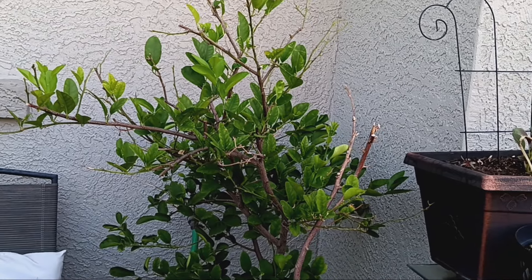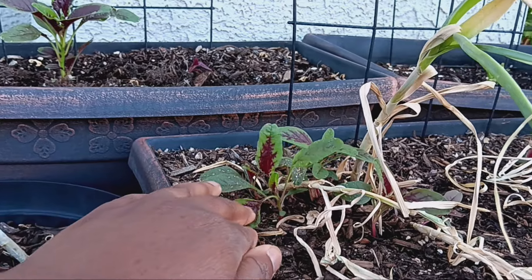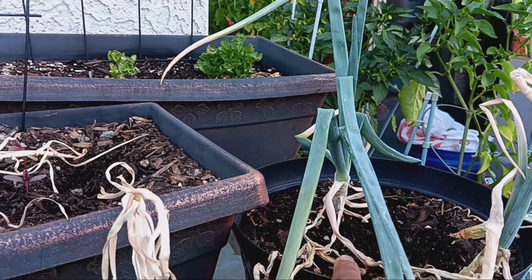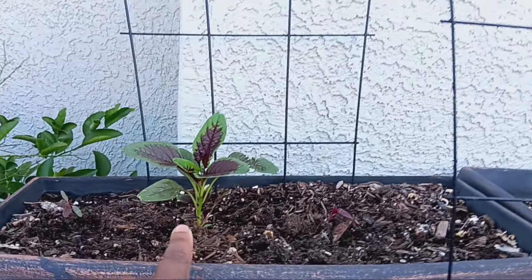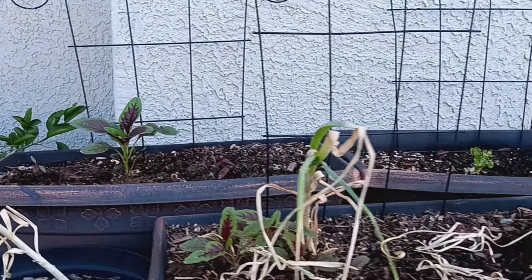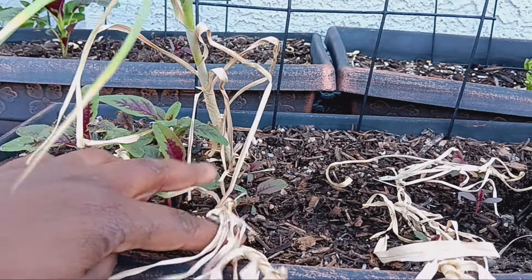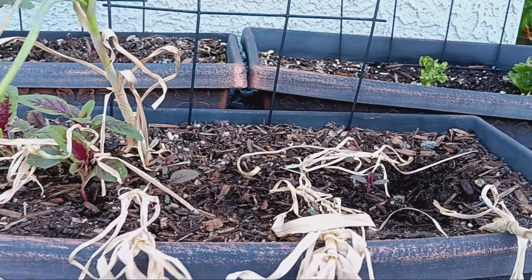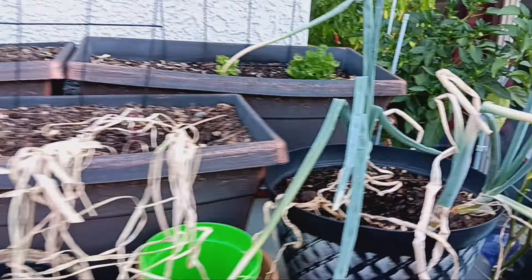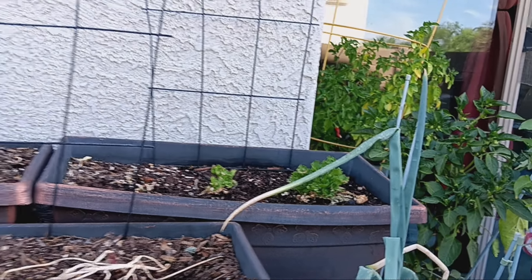We have our dwarf Mexican lime tree — our third tree in this garden. Moving to our table, look at all this amaranth that has popped up — all self-seeded. I moved some out of the onion pot and a couple of small ones from another pot, hopefully they take. I want to pull the garlic before the amaranth gets too big so I don't disturb its roots. We have garlic here, onions, and some celery that just keeps growing back no matter how many times I cut it.